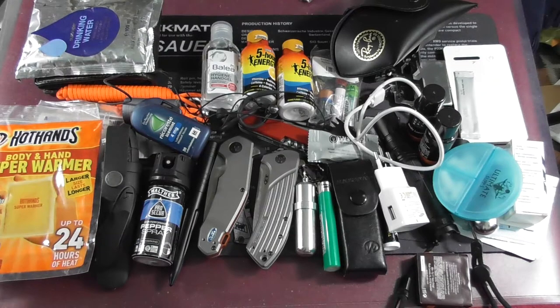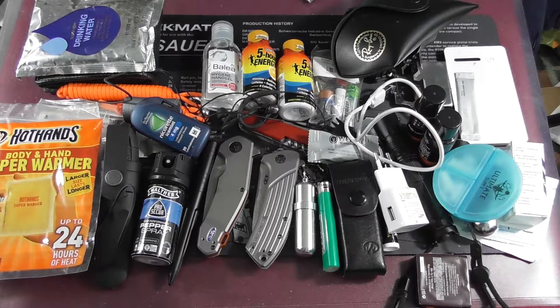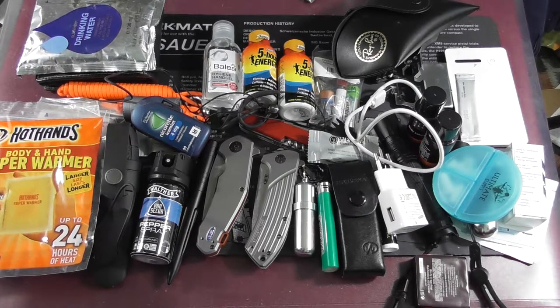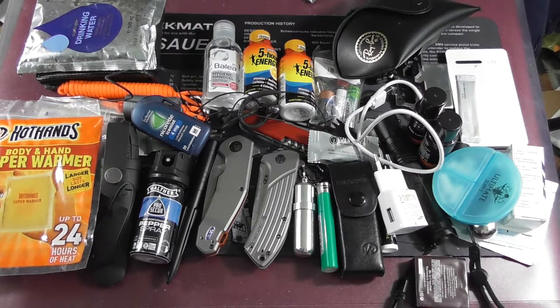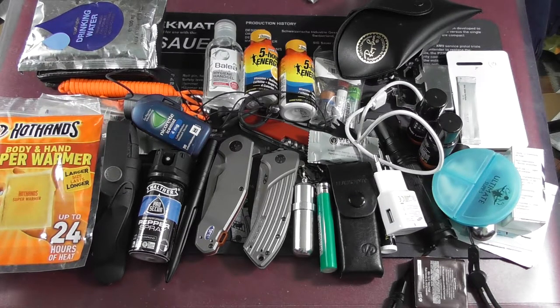Hi everybody, Stefan here from EDC Austria and today we are talking about my EDC bag. This always coincides with the regular EDC video. Last month's video had it packed in a different bag in a survival scenario, but that's kind of unrealistic. I live in the city and I don't go out much — I'm pretty sick — so I packed it more for what I might really need if I have to go to the hospital from somewhere other than home.